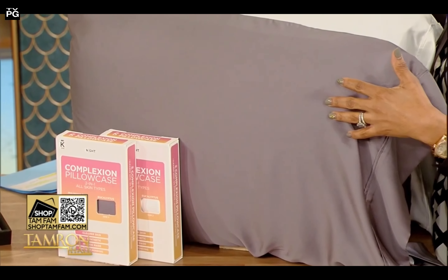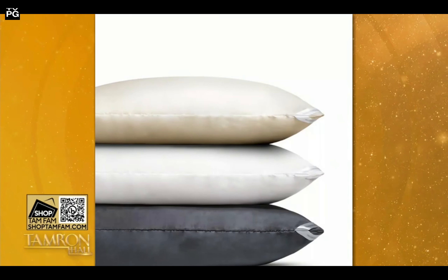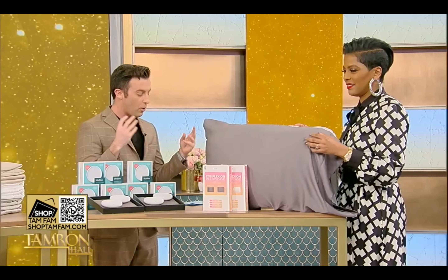This is Discover Nights dual-sided beauty pillowcase. It's going to support clear skin for all skin types because one side is silk — that's going to help your dry skin in cooler temperatures. The other side is derived from eucalyptus, which is going to help oily skin in warmer temperatures. Look at me rubbing this.